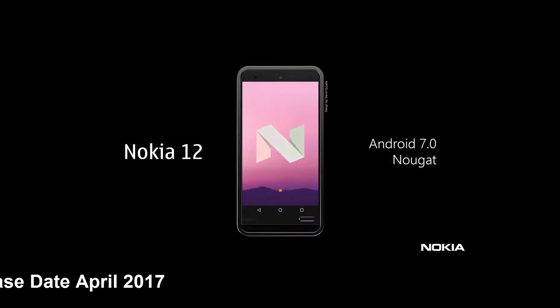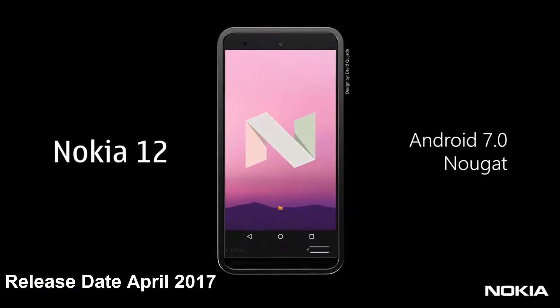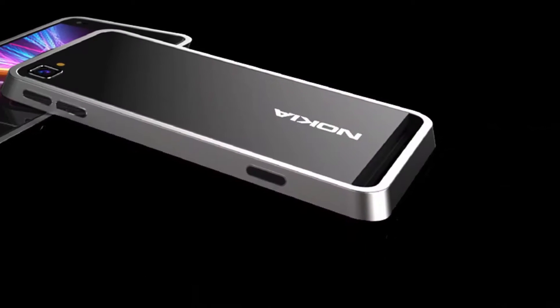a Snapdragon 821 CPU, 4G LTE, Wi-Fi, and NFC. 64 or 128 GB of storage are included, plus a fingerprint scanner.